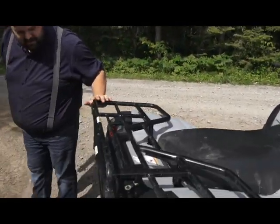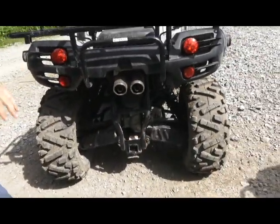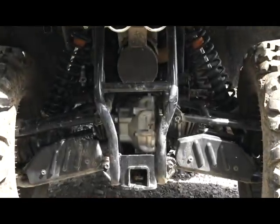Working your way back here you can see fully independent suspension. All of the Argos run independent suspension on all four corners, and they'll have the two-inch receiver right away — so ready to work or play.